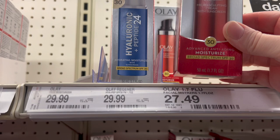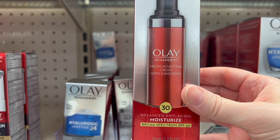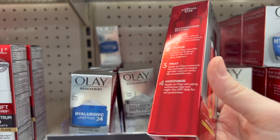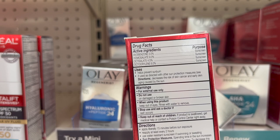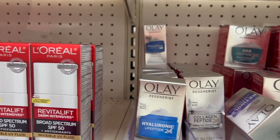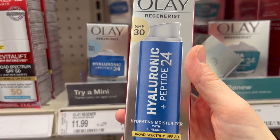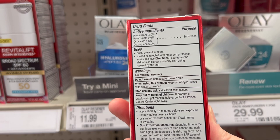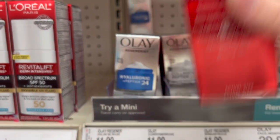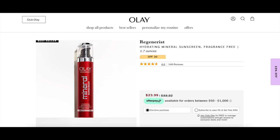At Target, I'm looking at the OLA sunscreens because I wanted to see if they had the mineral sunscreen I reviewed last year. This one, OLA Regenerous SPF 30, is all chemical. One of my viewers said they discontinued the mineral SPF 30 version. There's also a new hyaluronic peptide 24 SPF, but it's all chemical too. I checked their website and OLA is still selling the mineral version — they actually discontinued a different one called Sensitive Mineral.